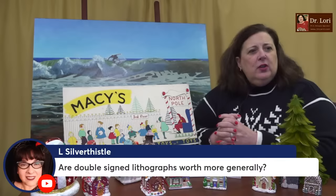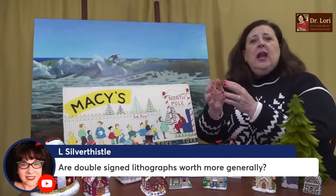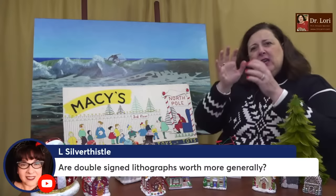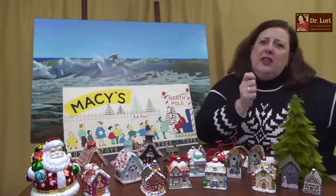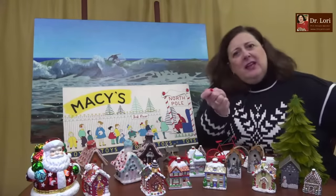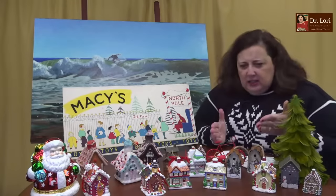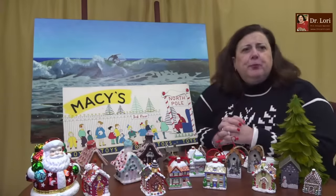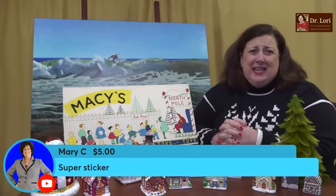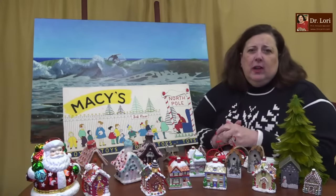Are double-signed lithographs usually worth more? Yes. If it's signed in the plate or stone — because a lithograph is done on stone — and then pencil-signed in the margin, that means the artist signed during the printing process and then went back and touched that piece of paper after it was printed and signed again. That basically means: I looked at this piece and it looks good to me. So that is generally true, and many of our longstanding followers have been watching and supporting for decades.